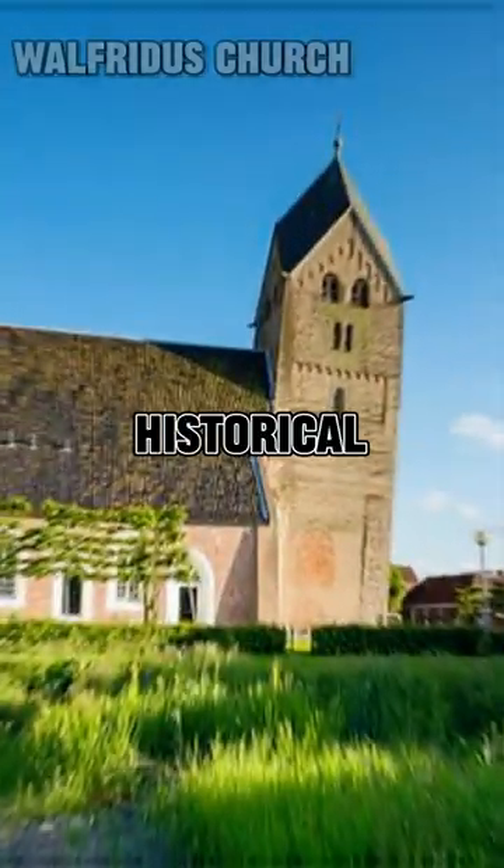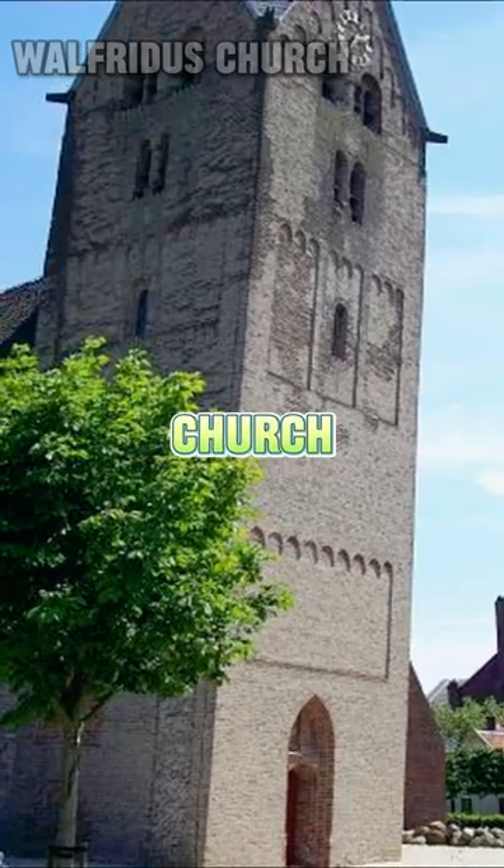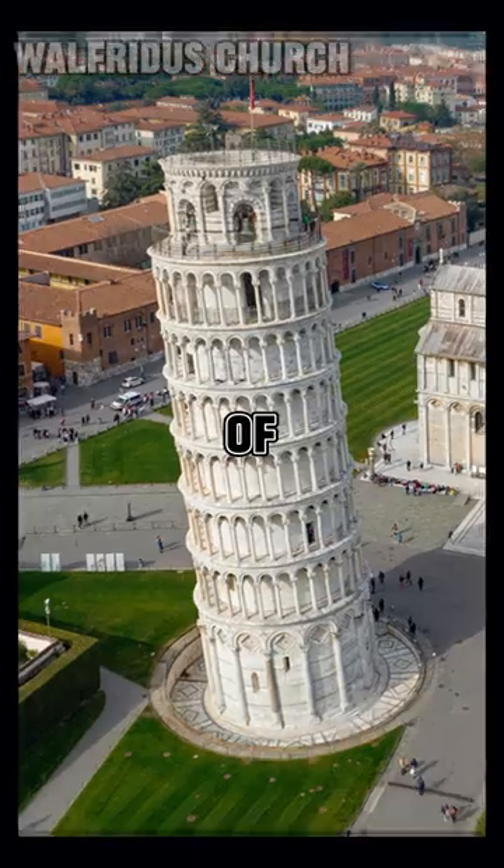Fascinating facts about architecture. The Walfridus Tower is a historical church tower located in Biedum, a small town in the Netherlands. The tower is part of the Walfridus Kerk — Walfridus Church — and is known for its distinctive lean, similar to the Leaning Tower of Pisa in Italy.